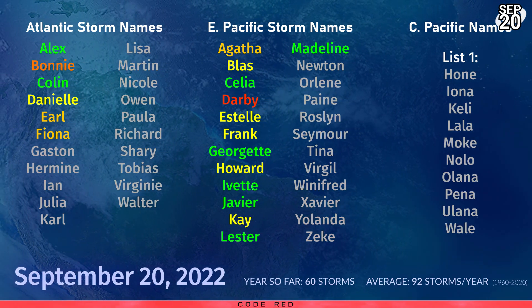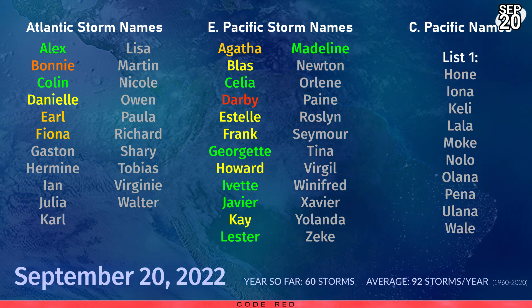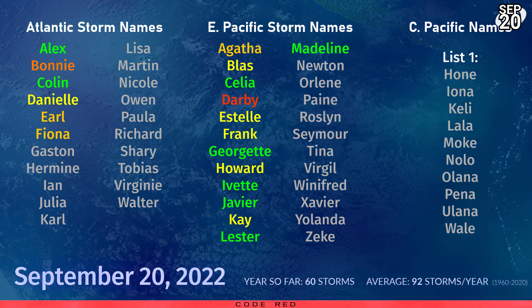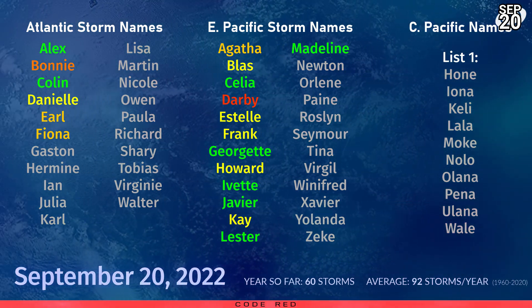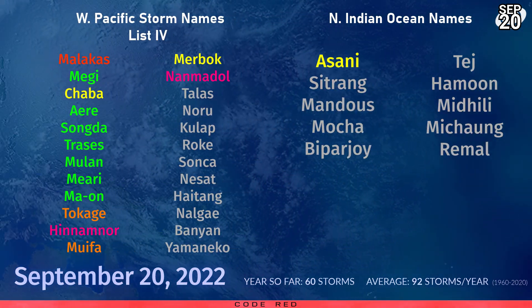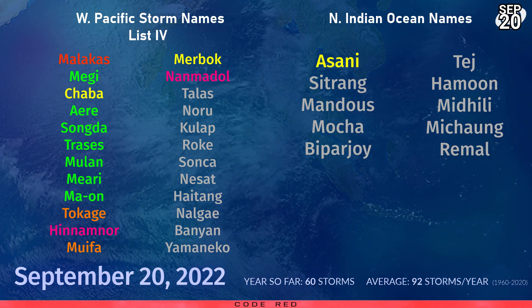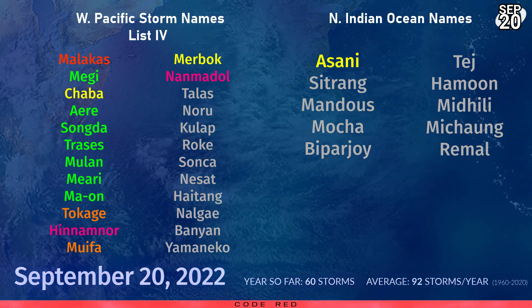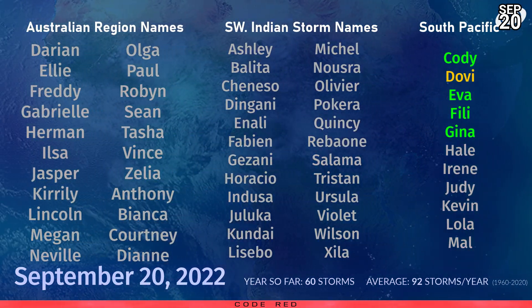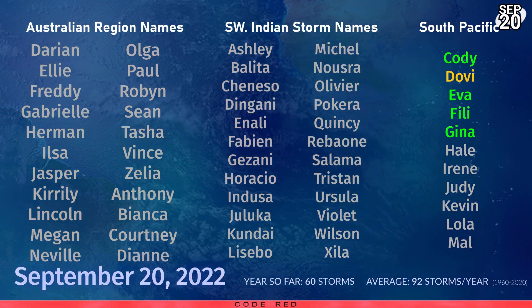Back to this year: the next name on the Atlantic storm list is Gaston. In the Eastern Pacific, Newton is next up, and in the Central Pacific we're still looking out for Hone. In the Western Pacific, the next name is Talas. The North Indian Ocean's next is Sitrang. In the Australian region the next name is Darian, the South-West Indian Ocean will start off with Ashley, and in the South Pacific our next name is Harley.